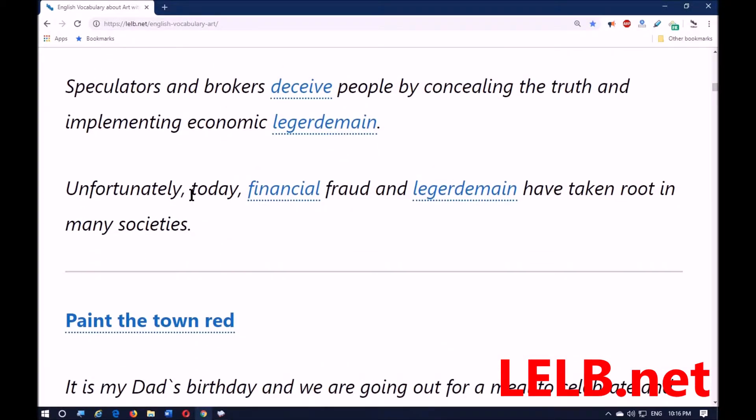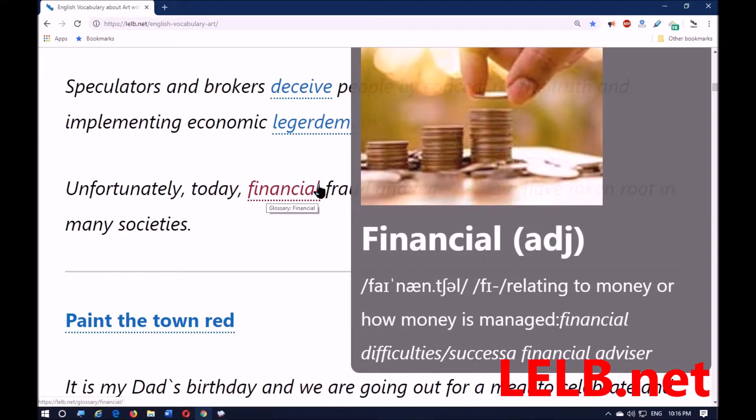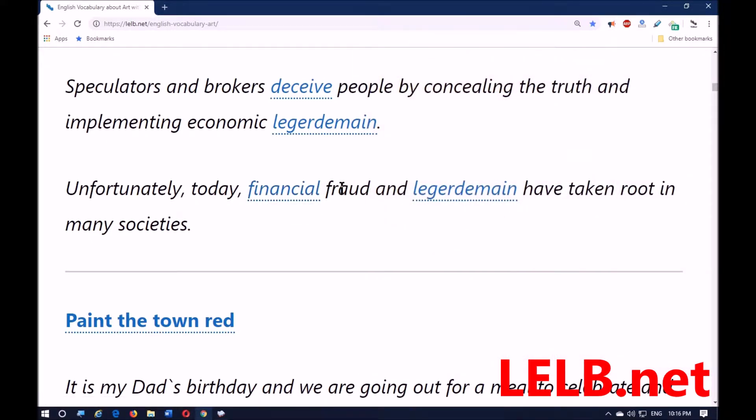Deceiving people by concealing the truth and implementing economic legerdemain — unfortunately, today financial fraud and legerdemain have taken root in many societies.